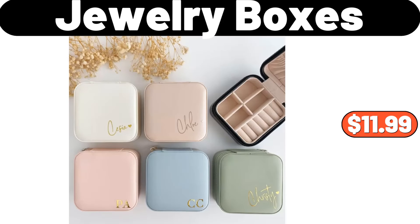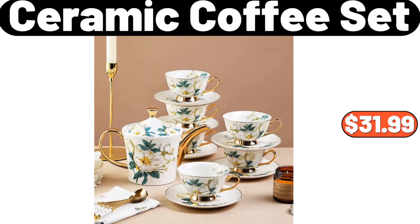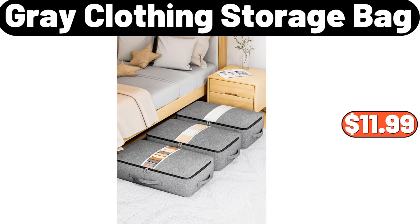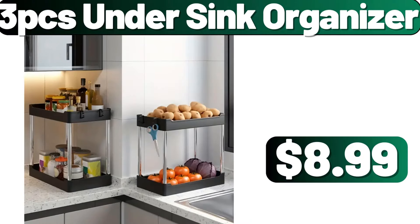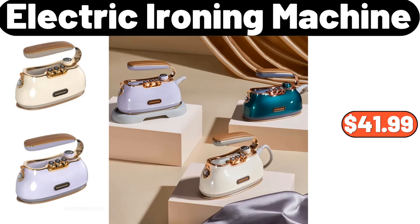Jewelry boxes, $11.99. Ceramic coffee set, $31.99. Gray clothing storage bag, $11.99. Household broom and dust pan set, $2.99. 3-PCS under sink organizer, $8.99. Electric ironing machine, $41.99.